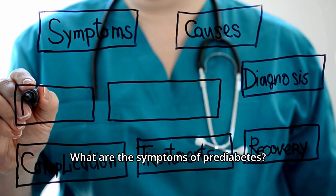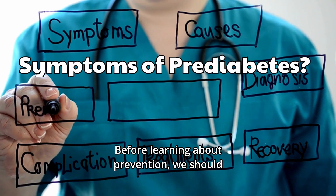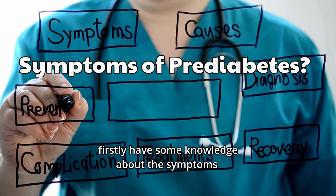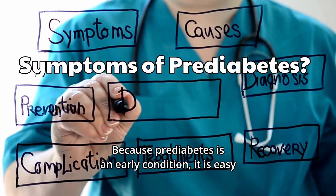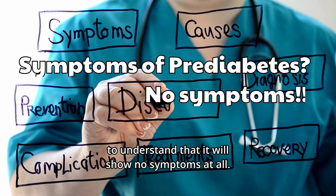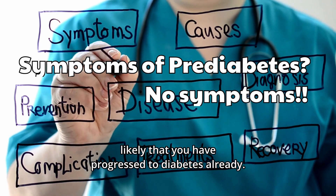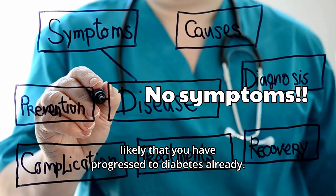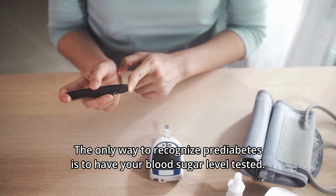What are the symptoms of prediabetes? Before learning about prevention, we should first have some knowledge about the symptoms and the diagnosis of prediabetes. Because prediabetes is an early condition, it will show no symptoms at all. If you wait until symptoms appear, it would most likely mean you have already progressed to diabetes. The only way to recognize prediabetes is to have your blood sugar level tested.